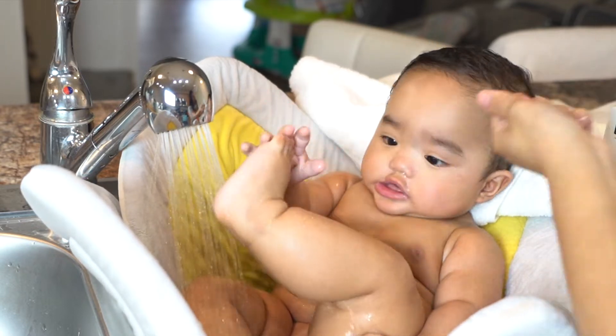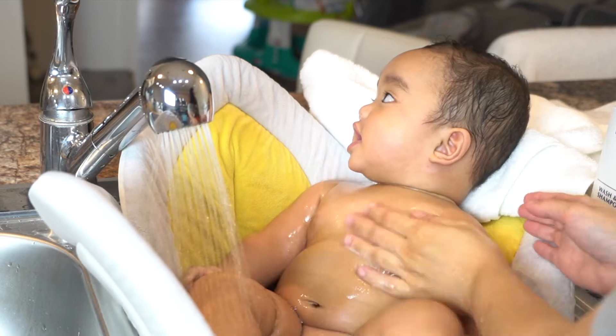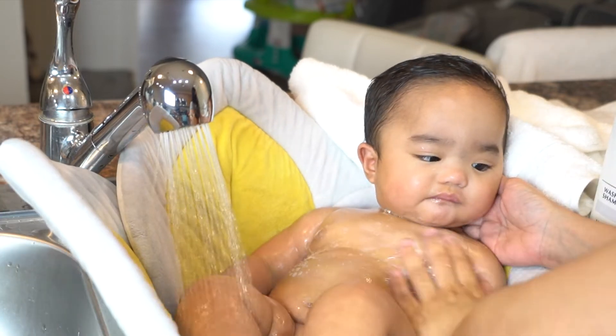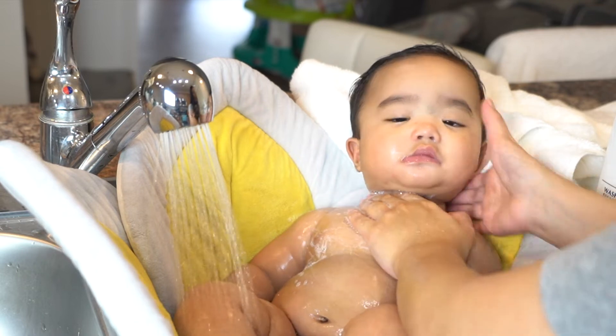Hello everyone, welcome back to my channel LadyLikeMay. This is Sherry, and in today's video I will show you how I bathe my six-month-old baby. The way I bathed him before when he was a newborn is totally different from the way I bathe him now — it changes as he grows. I give him a bath three or four times a week.